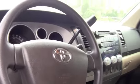Let's look at the inside. This is the inside of the Tundra — extremely clean, CD player, plenty of room, nothing but room.